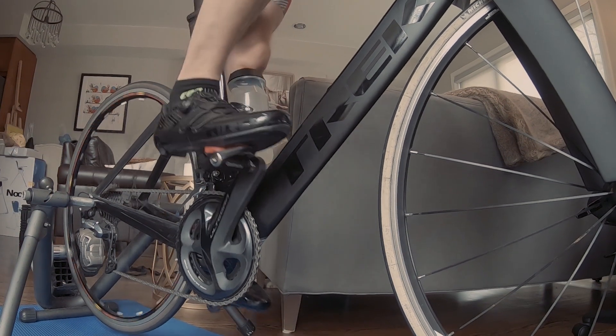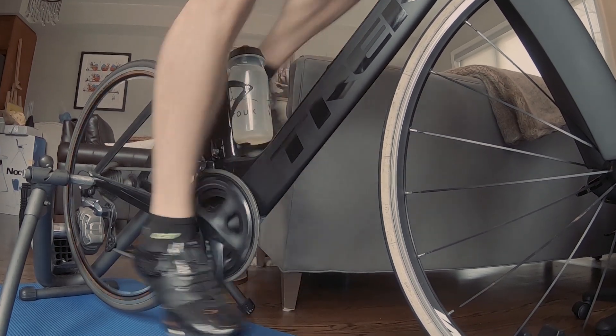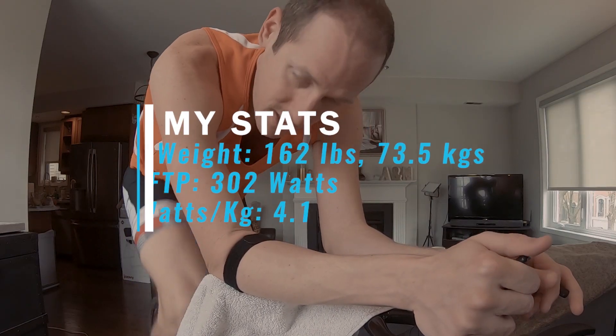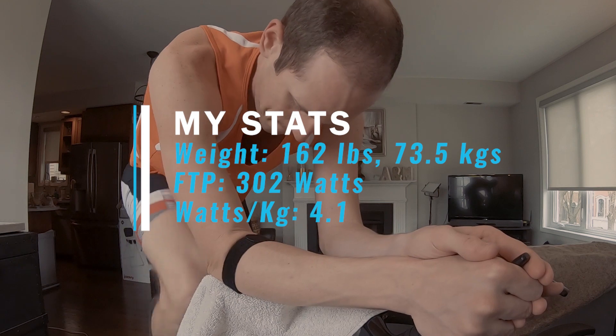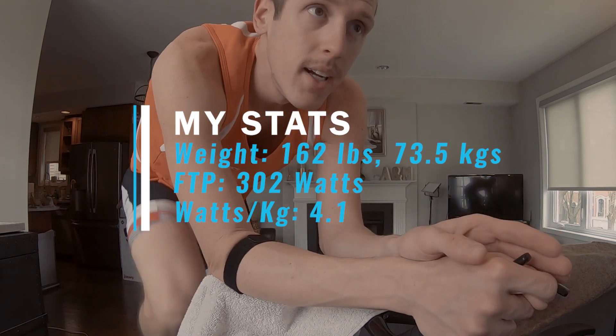Hey everybody, welcome! My name is Michael. I post weekly videos here about swimming, biking, and running. This video is actually my first indoor race on Zwift with the A group. Some quick stats about me: 162 pounds, 302 watts FTP, which gives me a 4.1 watts per kg.